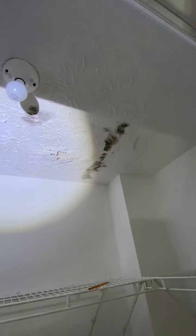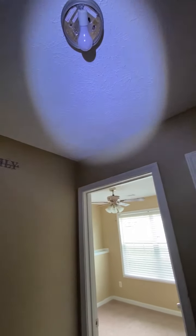This closet door needs to be secured. There's some water damage here — not sure where it's coming from. It has a bathroom that may be above here as well. I also have another light fixture here.